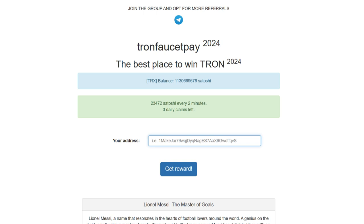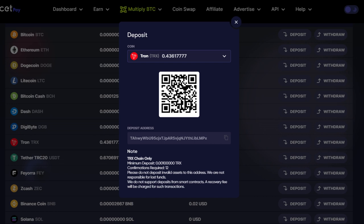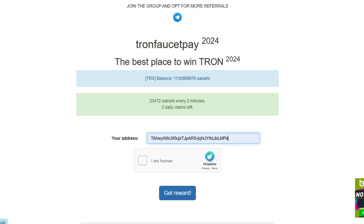Here's a quick guide. First, copy your FaucetPay TRX wallet address and paste it into the designated field on the site. Second, disable your ad blocker. The site has a lot of pop-up ads and you'll need to disable any ad blocker to use it.